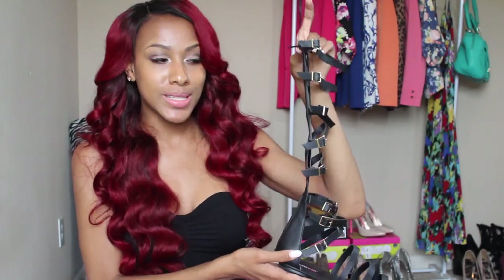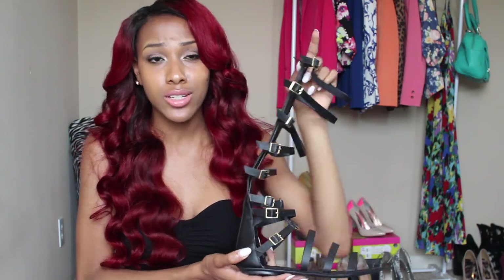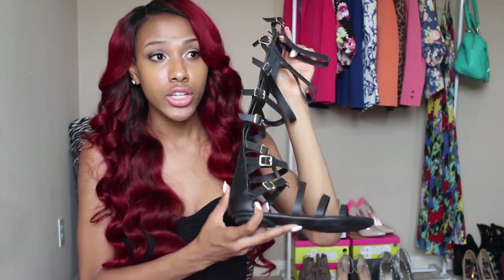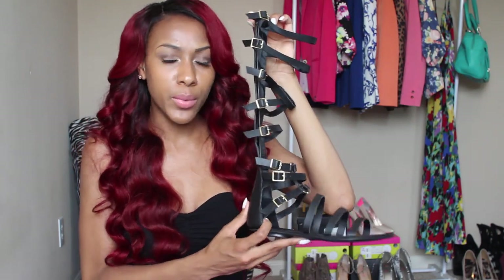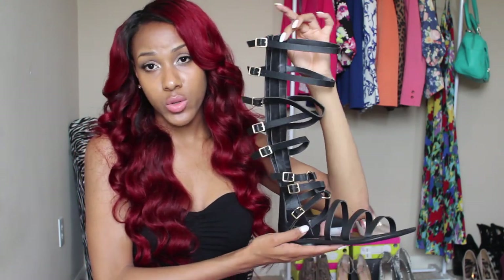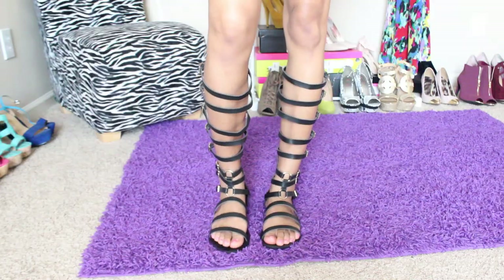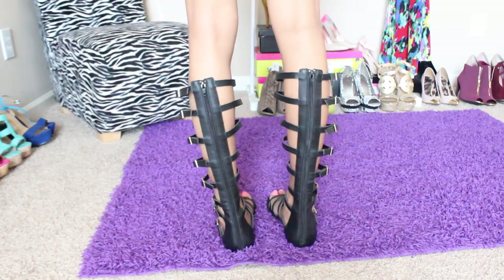Next I got some things from Just Fab. Instead of getting heels I got some Gladiator sandals — so different for my style, but I've been seeing so many people on Instagram with them and they look so cute, especially with dresses and tribal prints. At first I didn't think they'd fit because my leg is very skinny and sometimes the calf part is too big, but it actually looks okay.